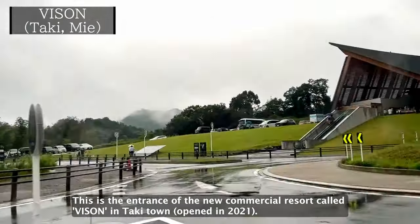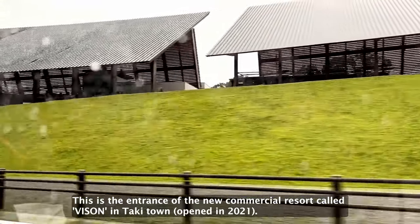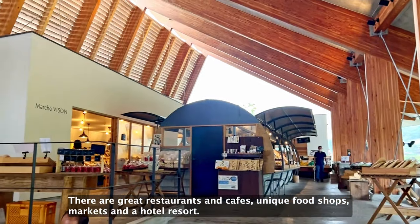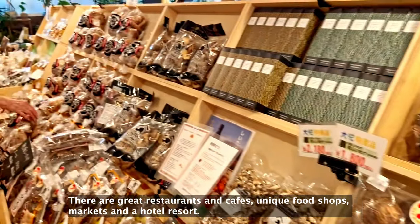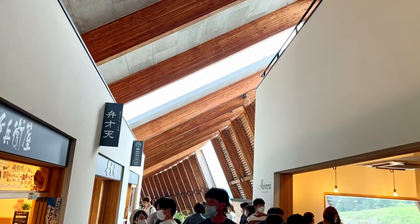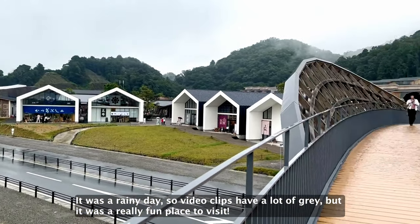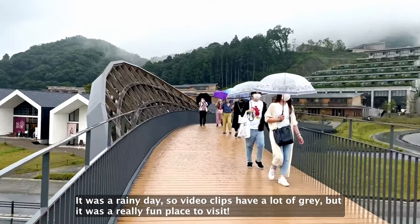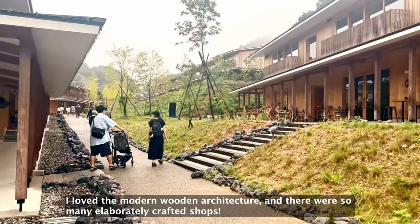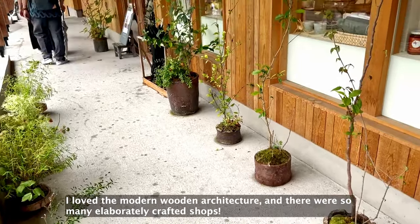This is the entrance of the new commercial resort called Visun in Taki town. There are great restaurants and cafes, unique food shops, markets, and a hotel resort. It was a rainy day, but it was a really fun place to visit. I love the modern wooden architecture, and there are so many lovely crafted shops.